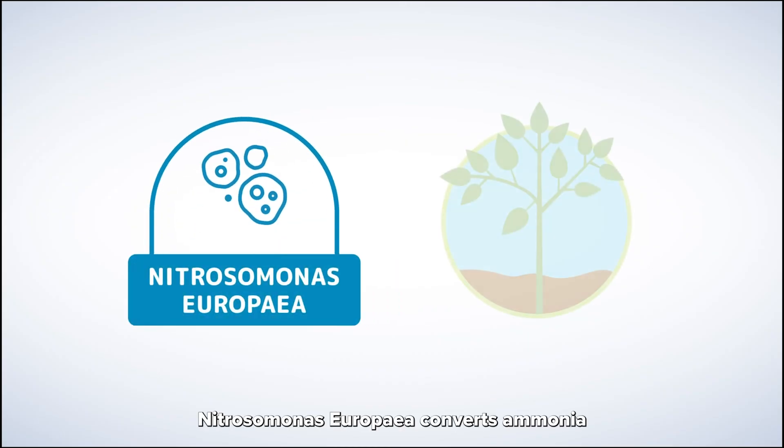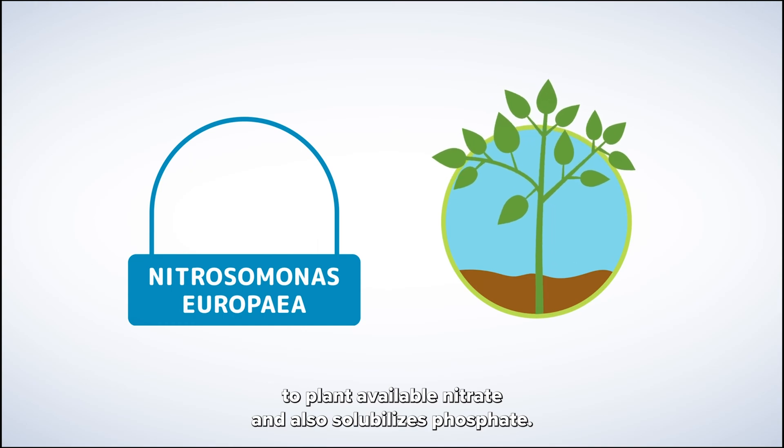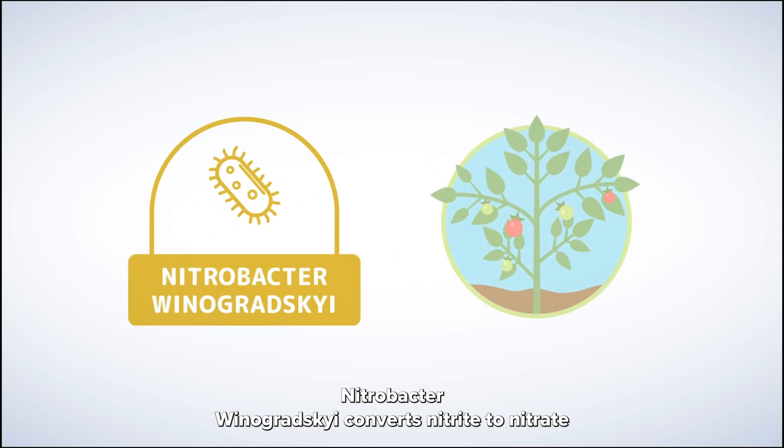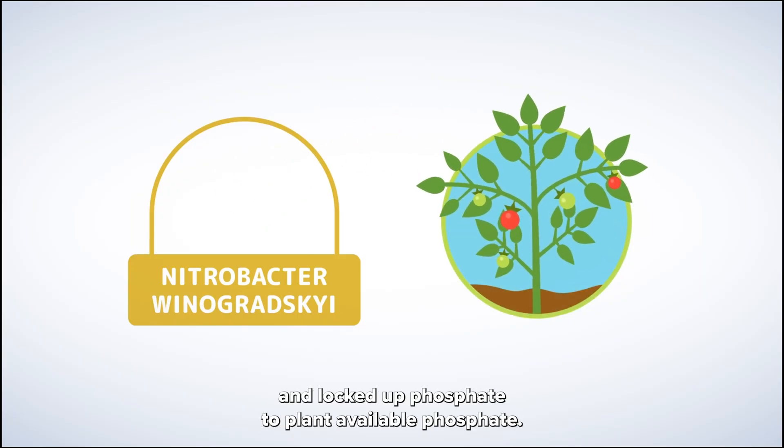Nitrosomonas europaea converts ammonia to plant available nitrate and also solubilizes phosphate. Nitrobacter winogradskyi converts nitrite to nitrate and locked up phosphate to plant available phosphate.